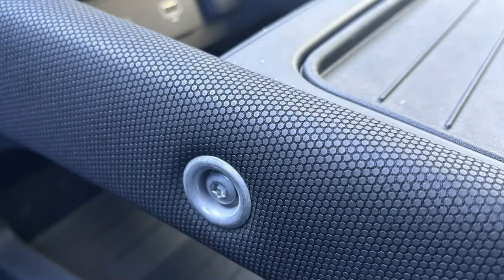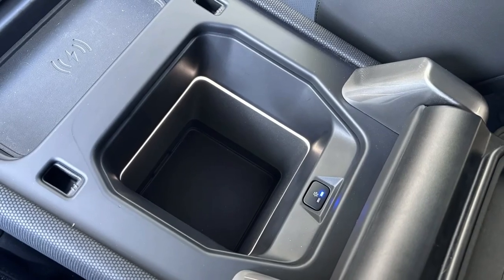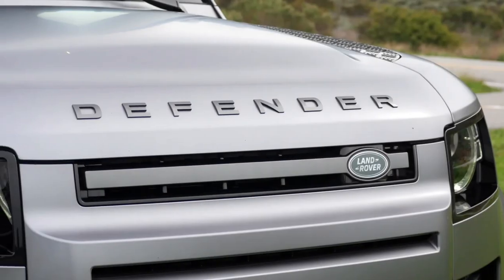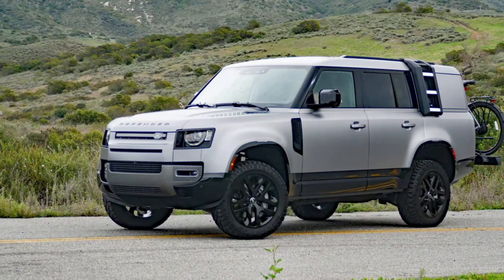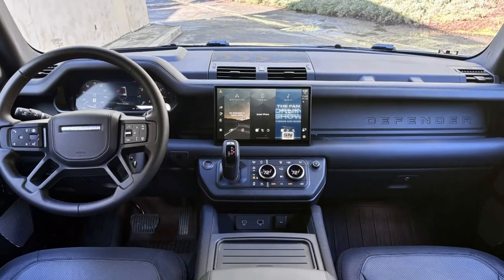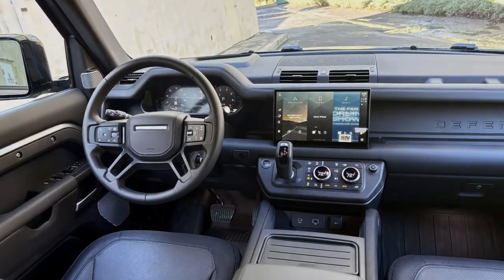The Outbound is only available with the 130's standard mild hybrid inline-six — the Defender's 5.0-liter supercharged V8 option is exclusive to the aptly named V8 trim level. Overlanders will probably appreciate those extra few cubes of cargo space, and Lexus found that overlanders had a tendency to yank out the GX's third row too. But for everyone else, you're paying for someone not to install a third row, pop in a different load floor, attach body-colored window coverings, and apply some exterior trim no one will notice. There's also exclusivity, but it's not like there's a special badge or anything. So yeah, the 130 Outbound is very cool — but then so is every Defender.